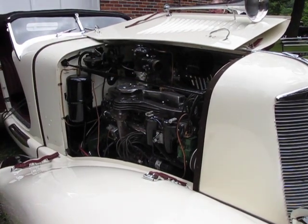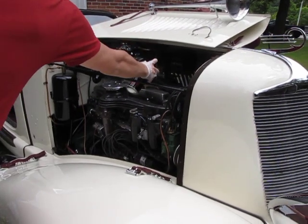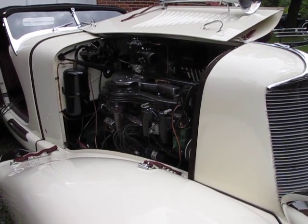Look at that. All right, Al. That fuel pump wasn't getting enough fuel to run. Yeah, but when I first tried it, it was getting a lot.